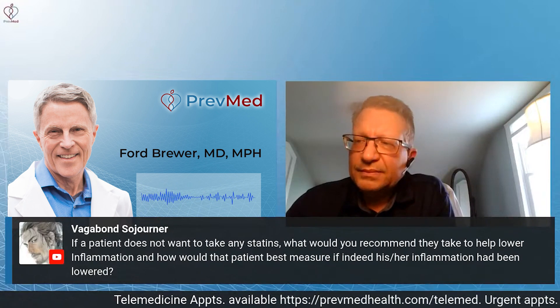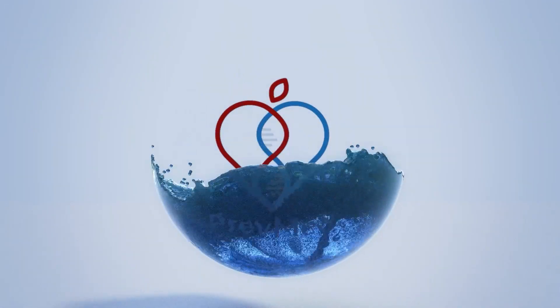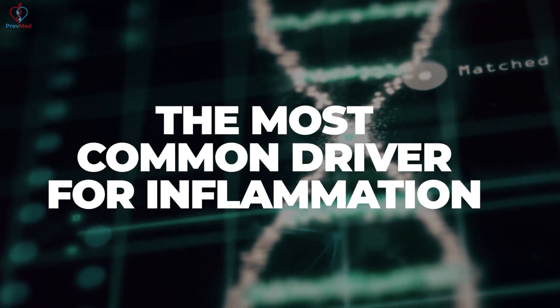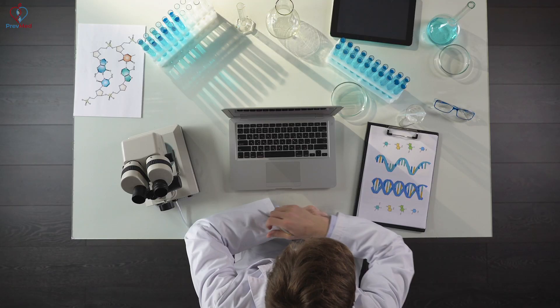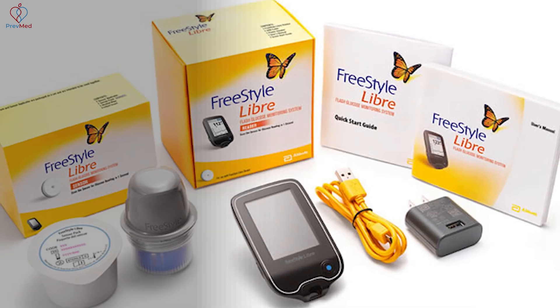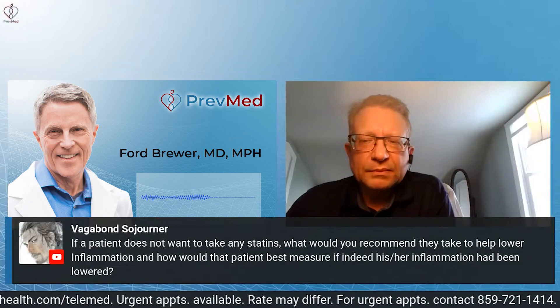If the patient doesn't want to take statins, what would you recommend to help lower inflammation, and how would that patient best measure if his or her inflammation has been lowered? When you go back and think about the most common driver of inflammation being insulin resistance, you start looking at measures of insulin resistance. Kevin covered those in his own experience — looking at an OGTT (oral glucose tolerance test), an insulin survey, using a CGM (continuous glucose monitor) like the Freestyle Libre. Those are all ways to measure what's going on in terms of the most common drivers of inflammation.